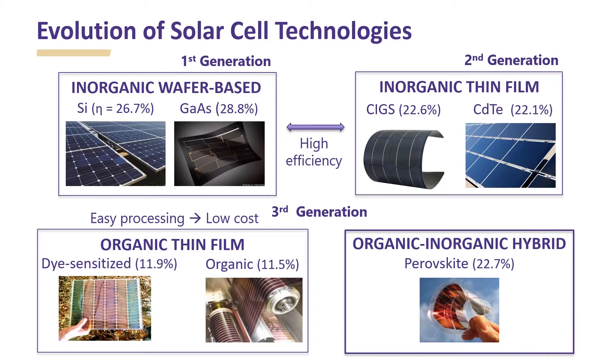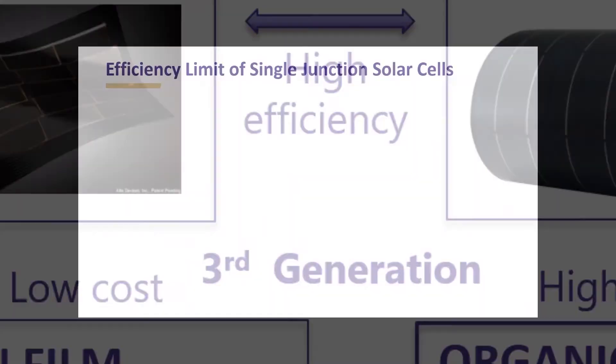On the other hand, third generation solar cell technologies based on organic thin films have relatively lower efficiencies around 12% but can be easily processed at lower costs. Recently, a new solar cell technology based on organic-inorganic hybrid perovskite has emerged. Perovskite solar cell technology embodies both high efficiency and low cost.